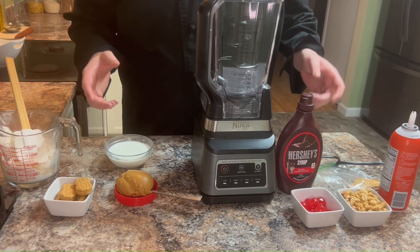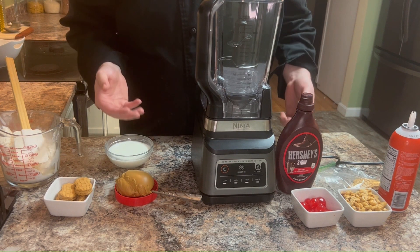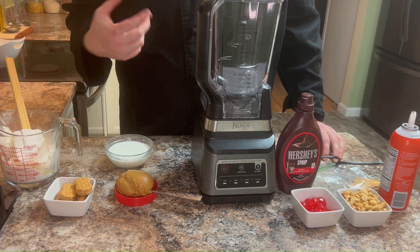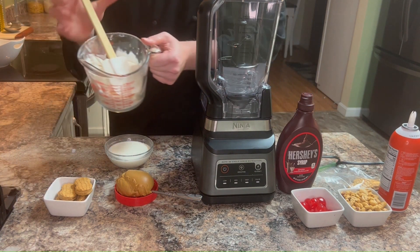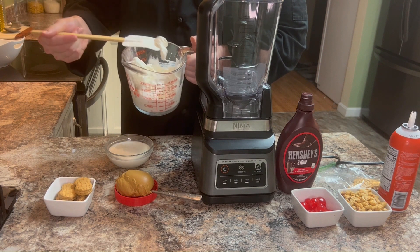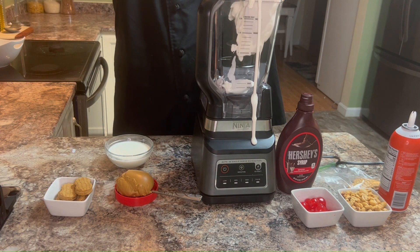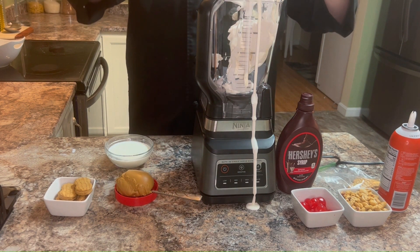Now brace yourself, dessert enthusiasts, because it's time to dive into a creamy, dreamy world of peanut butter goodness. Get ready to satisfy your sweet tooth and elevate your shake game to new heights. We're kicking off this divine journey with the key to shake perfection: room temperature vanilla ice cream — a velvety canvas that will create our peanut butter masterpiece.